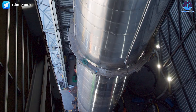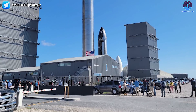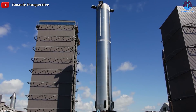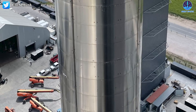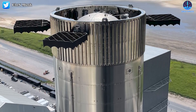With a gross liftoff mass of over 3 million kilograms, it will be the most powerful launch vehicle ever. The booster stands as tall as a 23-story building, is 9 meters in diameter, and is composed of steel, just like the 50-meter-tall spacecraft that rests atop it.